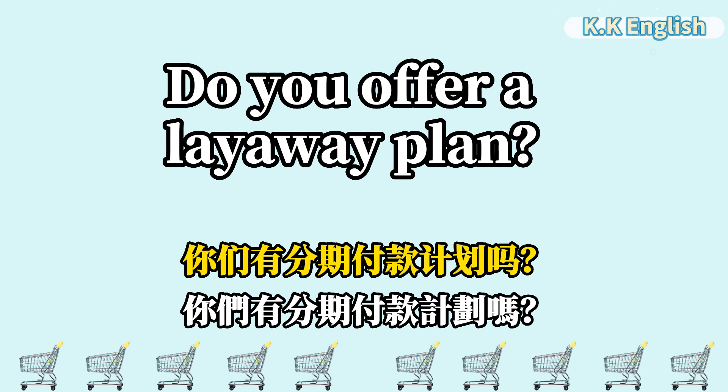Do you offer a layaway plan? 你们有分期付款计划吗? Do you offer a layaway plan?